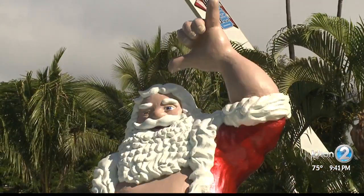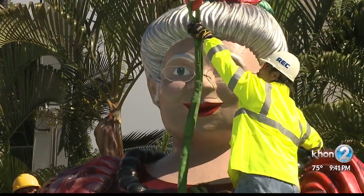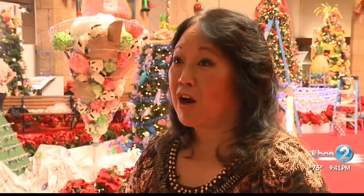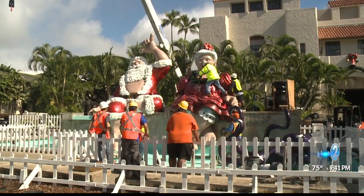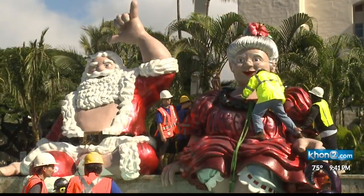Even Santa received a new coat of paint and got a tan. People from all over the world come annually to visit City Lights. But it's special to us here at home, and our local families is why we do this. Today, the two sit atop the Honolulu Hale fountain, greeting local families and those from around the world.